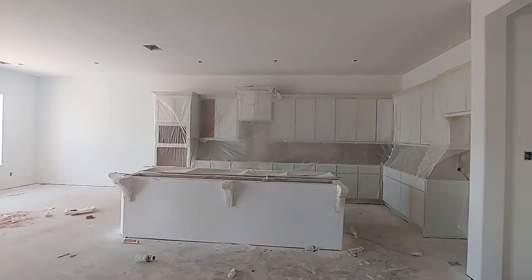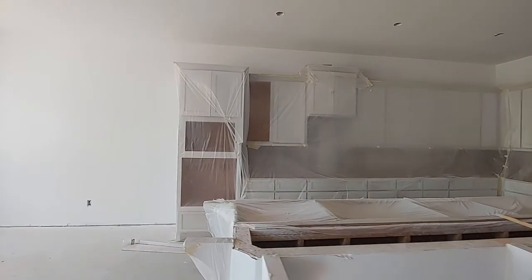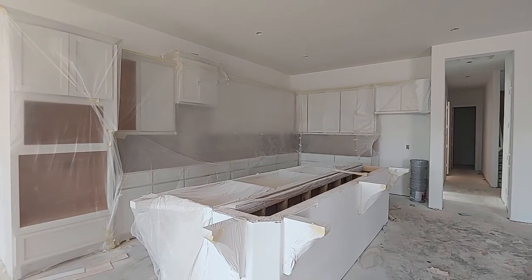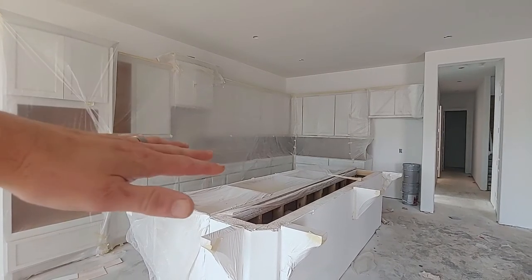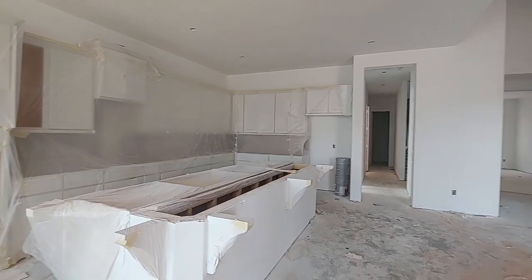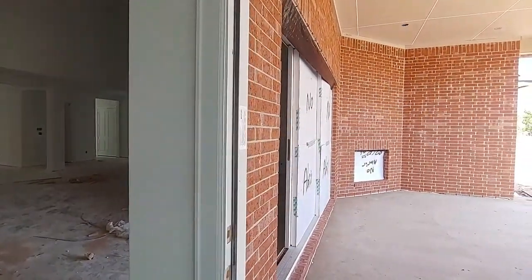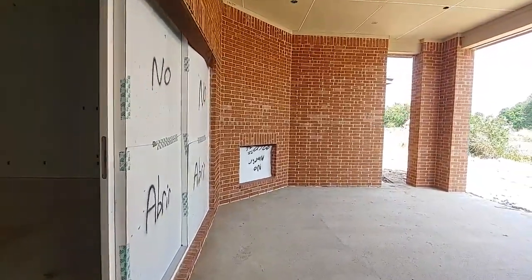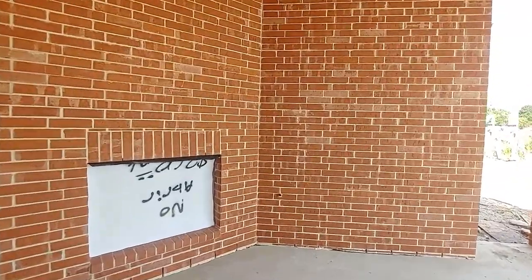Not much has changed in the kitchen — it's about the same. They're ready to put the countertops in and the backsplash. If they have materials, that'll be done in like a day. You're gonna have to invite me over when you light that fireplace out here — this patio is amazing.